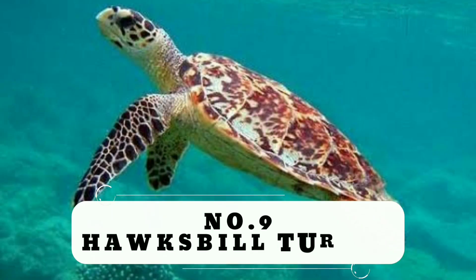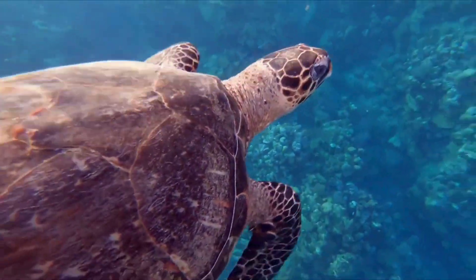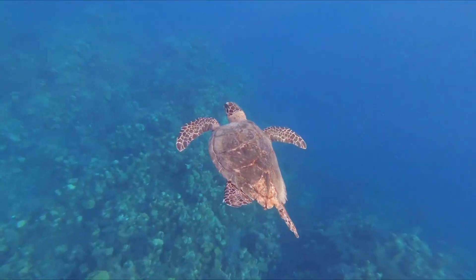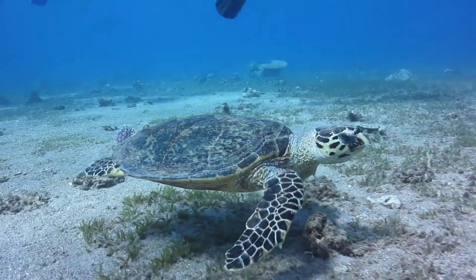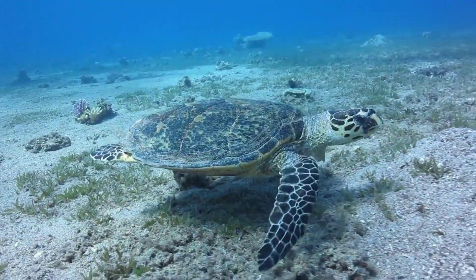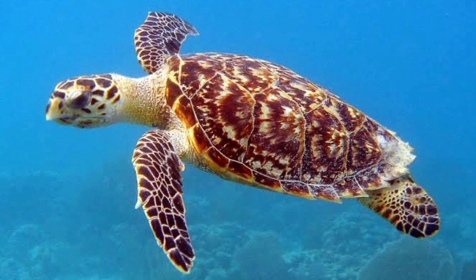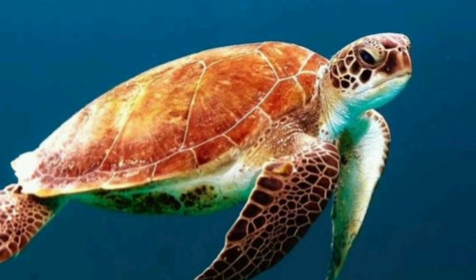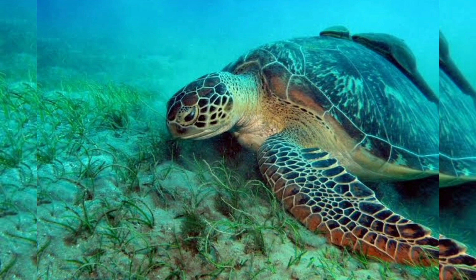Number 9: Hawksbill Turtle. Because of their vibrant shells, Hawksbill Sea Turtles are widely regarded as the most attractive sea turtles. Hawksbills are found mainly throughout the world's tropical oceans, predominantly in coral reefs. The word Hawksbill refers to a bird's short, pointed beak. On their shells, they have a peculiar arrangement of scales that overlap and form edges with a serrated appearance. In the past century, their population has decreased by more than 80%, largely as a result of the trade in their colorful and patterned shells, which are frequently marketed as tortoiseshell in markets.